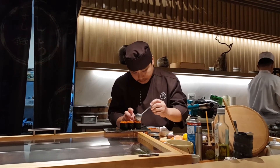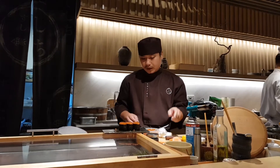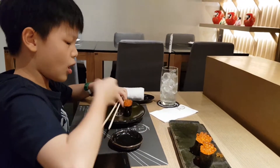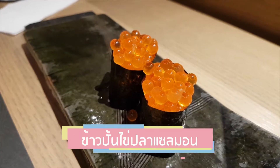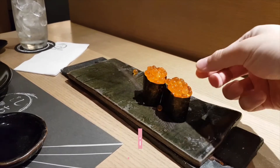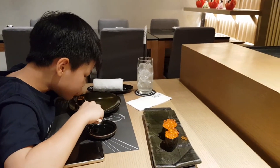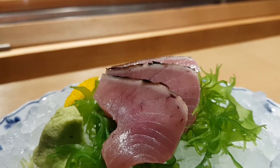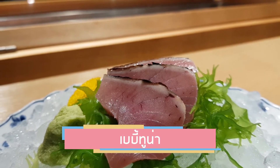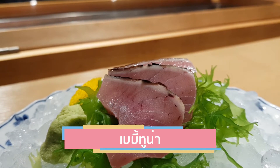ที่เห็นอยู่นี้ก็ของแม็กแน่นอนเลยนะครับ เพราะเป็นเซ็ตของเขา ที่ท่านเห็นอยู่นี้ก็คือ Baby Tuna นะครับ Baby Tuna เป็น Tuna ดิบที่เป็นเด็ก ซึ่งจะมีเป็นเทศกาลเท่านั้น